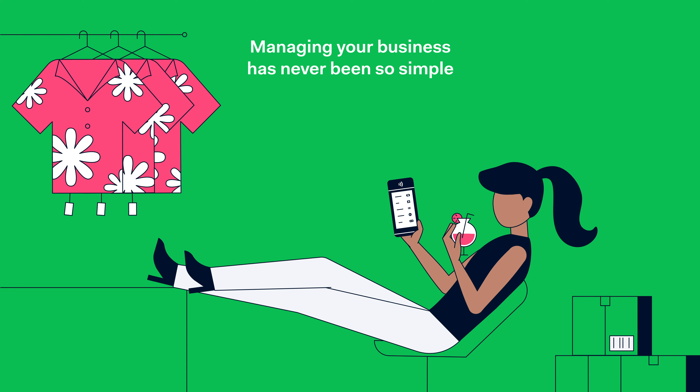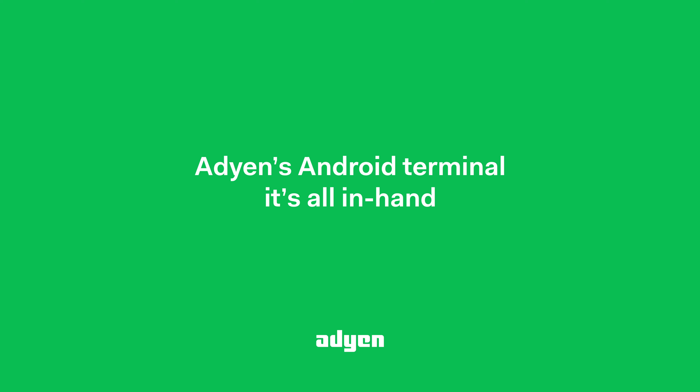Managing your business has never been so simple. Agin's Android terminal — it's all in hand.